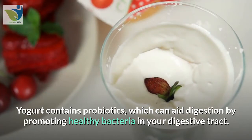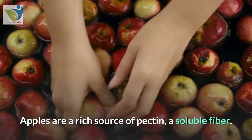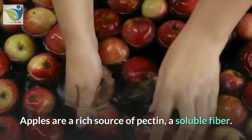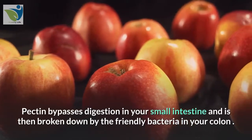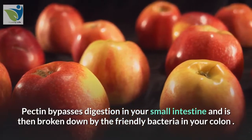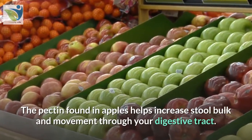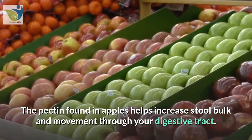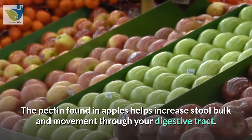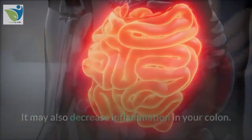2. Apples. Apples are a rich source of pectin, a soluble fiber. Pectin bypasses digestion in your small intestine and is then broken down by the friendly bacteria in your colon. The pectin found in apples helps increase stool bulk and movement through your digestive tract. It may also decrease inflammation in your colon.